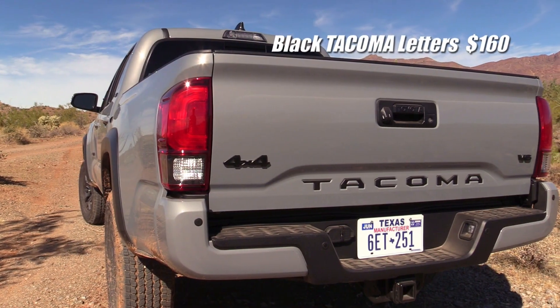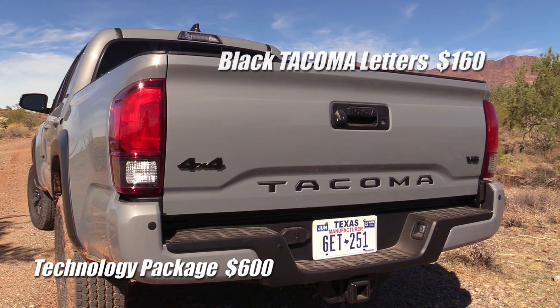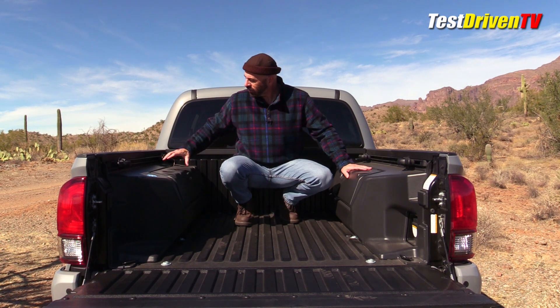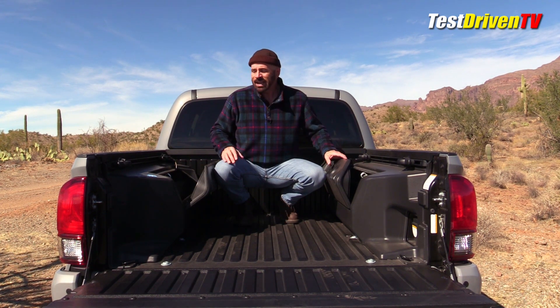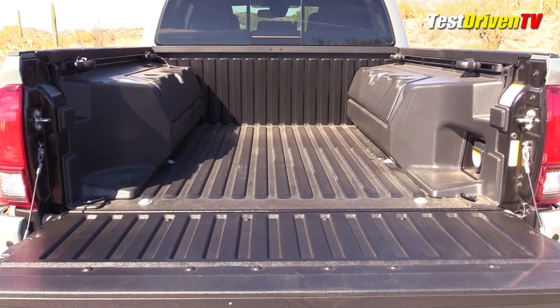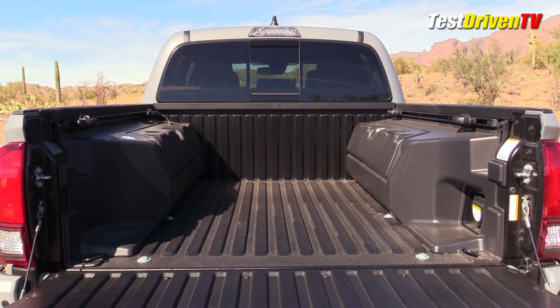On the rear tailgate there's optional lettering for Tacoma in black — a pretty spendy option, I might add. The other logos on the back in black come with the Trail trim grade. One of the key features of the Trail trim grade are these lockable storage boxes here in the bed. They're made of plastic, as is the entire bed. This side is insulated and they claim you can use it as an ice chest — it'll keep your stuff colder longer. They do take up a good amount of space, so if you're planning on hauling motorcycles or ATVs they're going to get in the way, but for camping they can really come in handy.